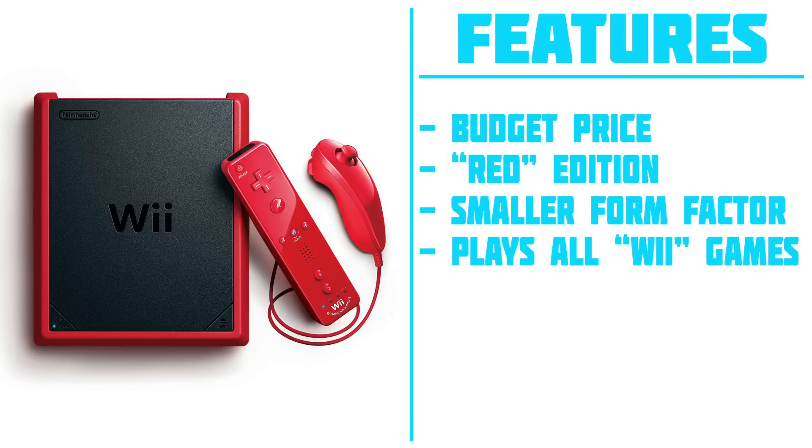Moving on to the TV consoles, I'm going to start out by talking about the Nintendo Wii Mini. This will be available on December 7th and it will cost you just $99. This is great for anybody who likes to play Wii games — it's essentially the same system as the original Wii, except it is cheaper and smaller. The hardware is redesigned and it is available in a nice bright red. It's a great option for a Christmas gift on a budget, and the fact that you can still play those old Nintendo Wii games on it is great.